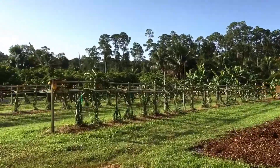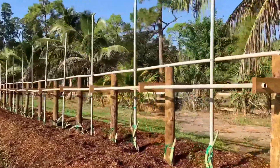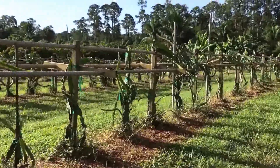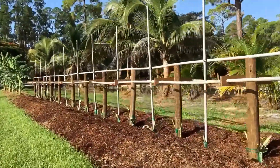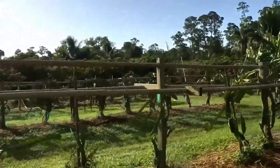I stepped up my dragon fruit trellis this year a little bit and got some heavier duty posts, using all one-and-a-half-inch PVC. You can see the old style is rickety and falling apart, and this is the new style — so maybe at some point I'll replace that. We have four rows of dragon fruit.